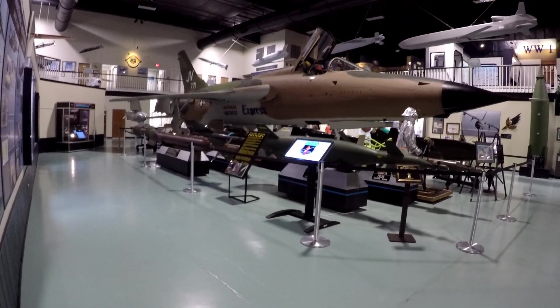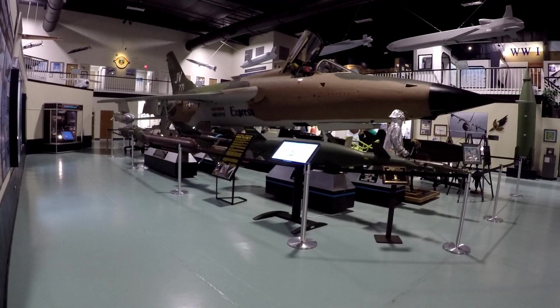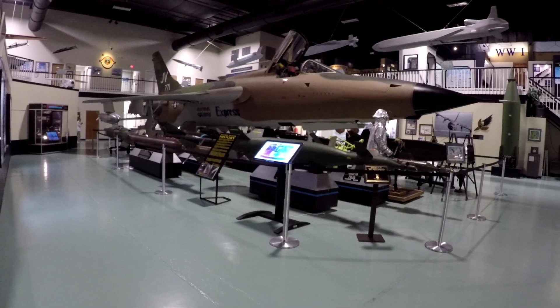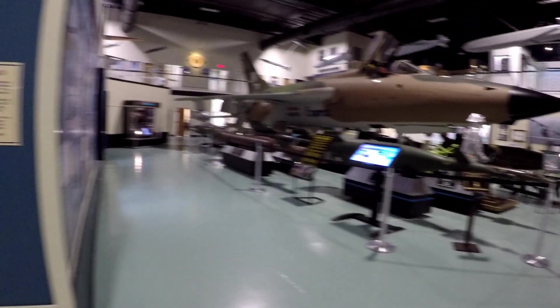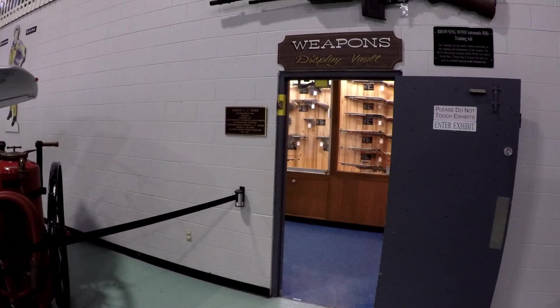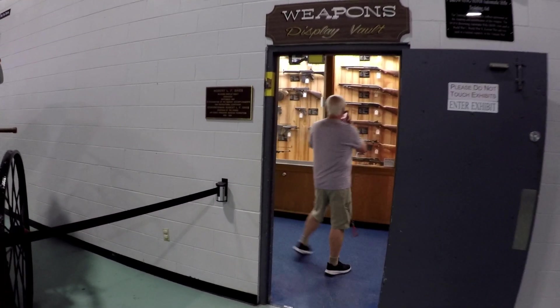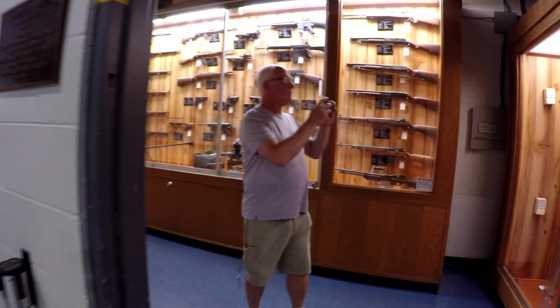All the bombs that thing can carry — not all at once of course, different times, different armament setups. A couple drones up there in the ceiling. Grounded M18 automatic rifle — that's a huge one. Got it in a vault, locked up at night.